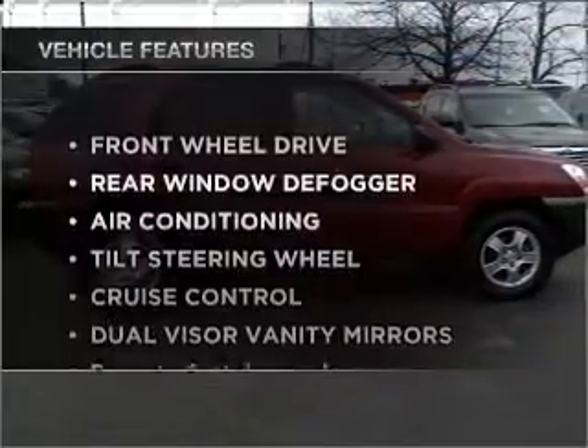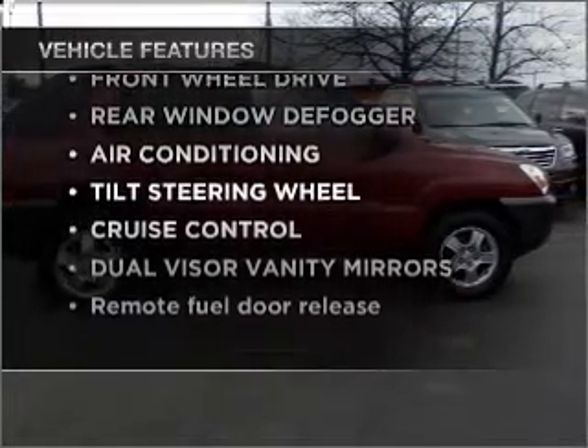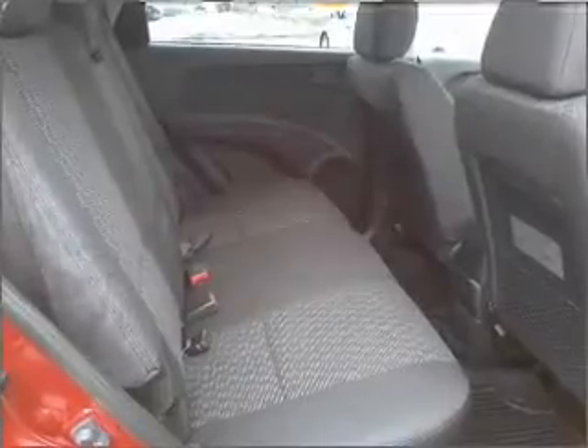And with these notable features, you won't want to miss out on the opportunity to own this amazing vehicle. Air conditioning, power door locks, power windows, power steering, cruise control, an AM-FM stereo with a CD player, and an adjustable tilt steering wheel.